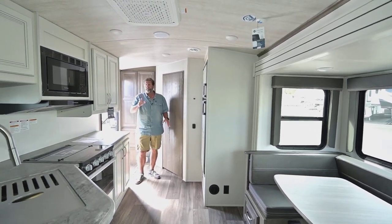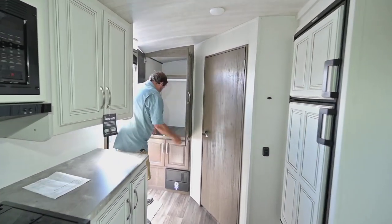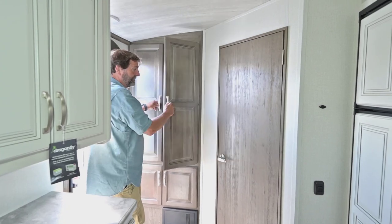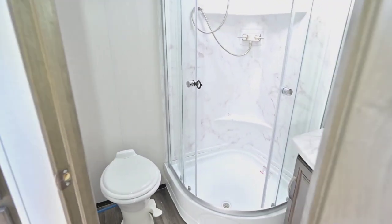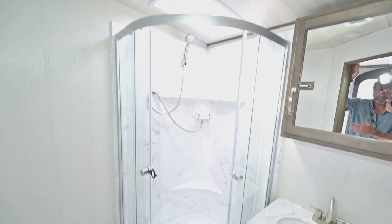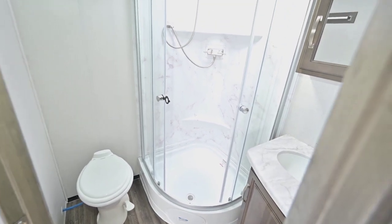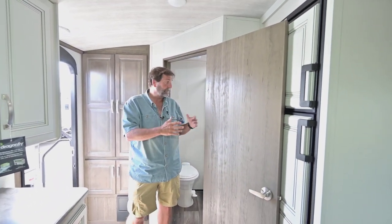Here is the interior of the brand new 22RLBS Cougar. First thing you notice when you walk in is a great big wardrobe cabinet with storage down below — good place for shoes or whatever you want — plus hanging storage and a hat rack. The bathroom is right as you walk in the door. It's a good bathroom that doesn't waste any space but has a really nice big shower tall people can use. It has a porcelain toilet that points the right direction so your knees aren't banging into a wall, a medicine cabinet, and a skylight. This is just right for this trailer.